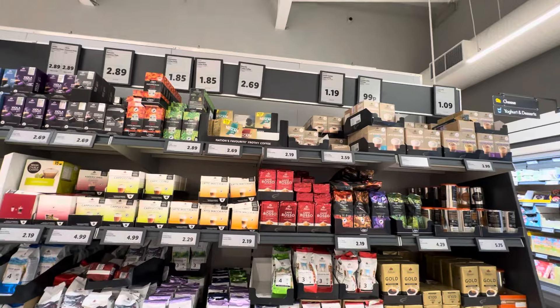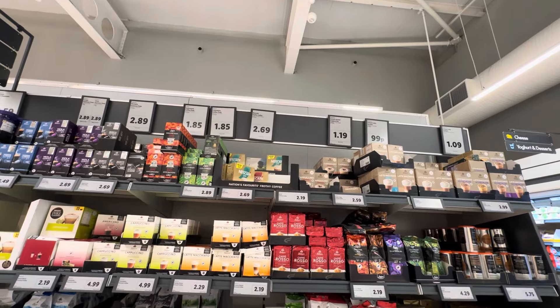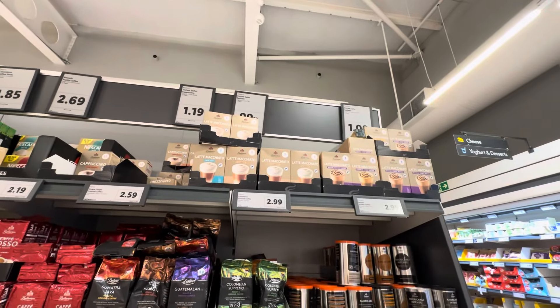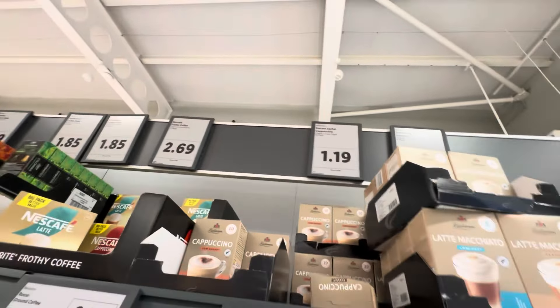Let me get the coffee. It's 2.69 here, about the same as Asda. It's gone up, guys. I'll just get this — the latte macchiato. There's no cappuccino. This one, cappuccino, 1.19.